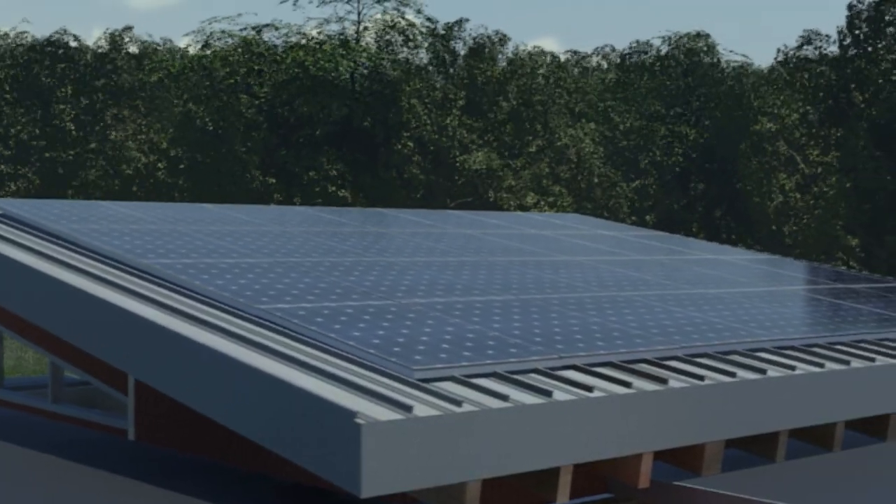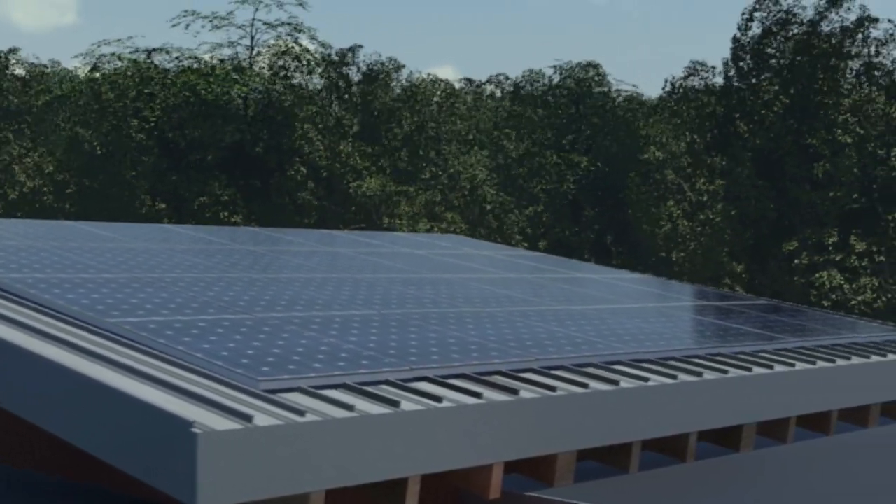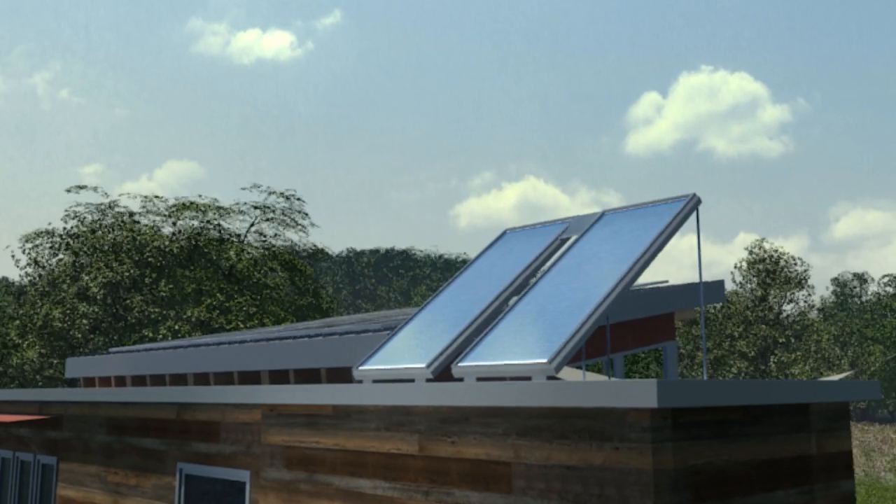Photovoltaics convert the sun's rays to electricity and support 100% of the family's energy needs. Solar thermal panels collect radiation to heat domestic water.